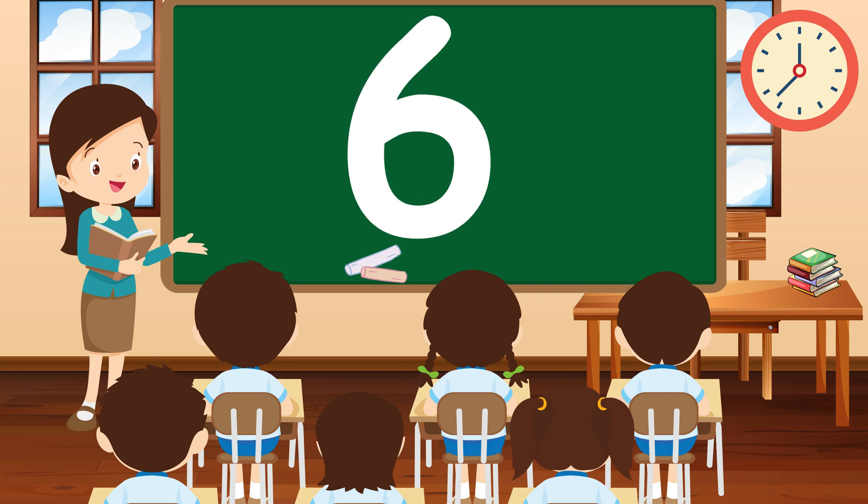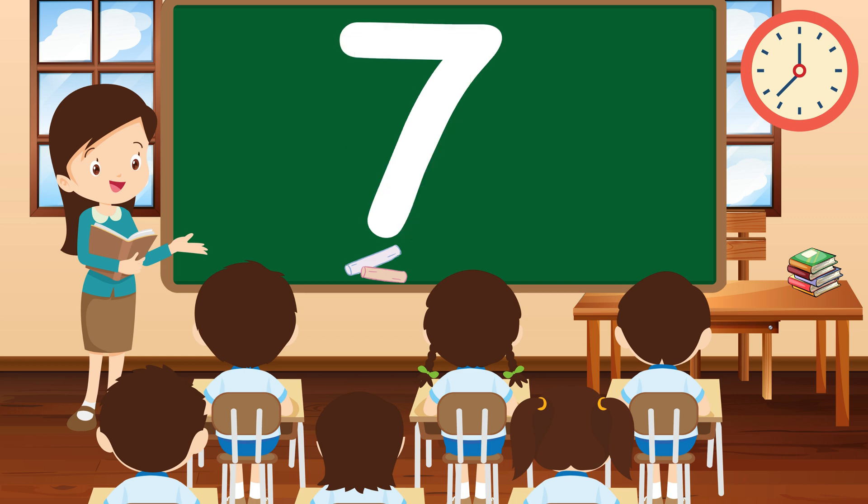Moving on to the number 6. Can you hop six times like a bunny? Wonderful! 6 is a super number! Now let's discover the number 7. Can you show me 7 big smiles? Amazing! 7 is lucky and full of fun.